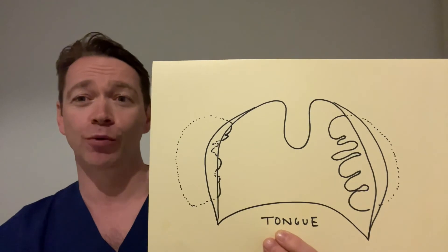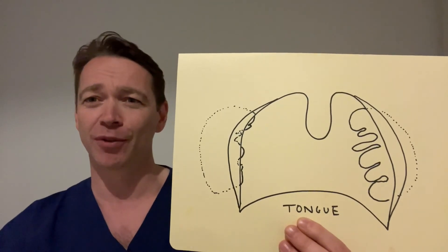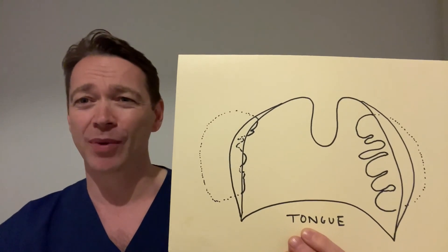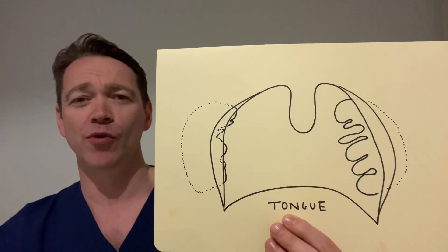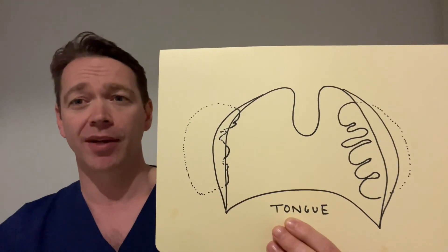It's much less painful, the recovery is quicker, and you return to work after a few days with just a few days of Panadol — it's a really good option. It also leaves behind functioning tonsil tissue, which you need because tonsil tissue helps you fight infection. We're in the middle of a COVID pandemic and we don't really know the effect of removing adult tonsils in this current environment, so if you can leave it behind, you should try to.